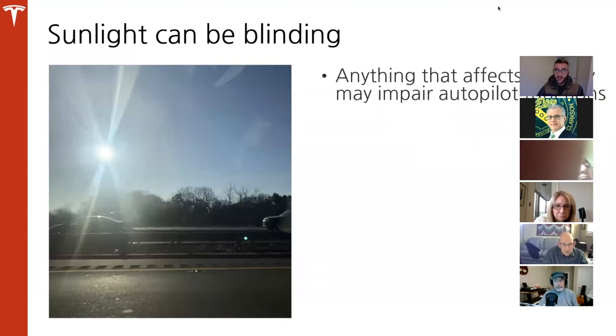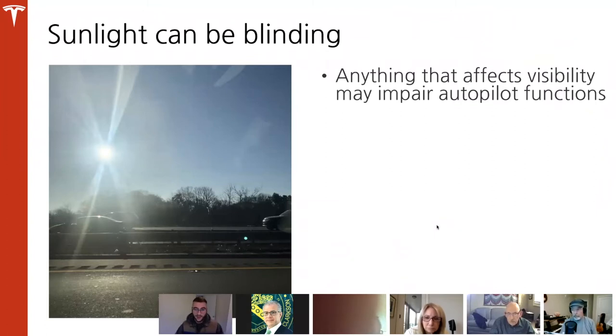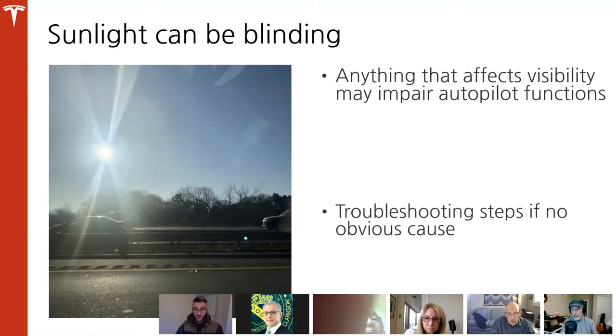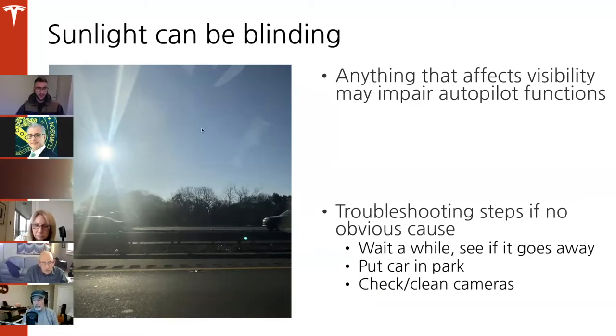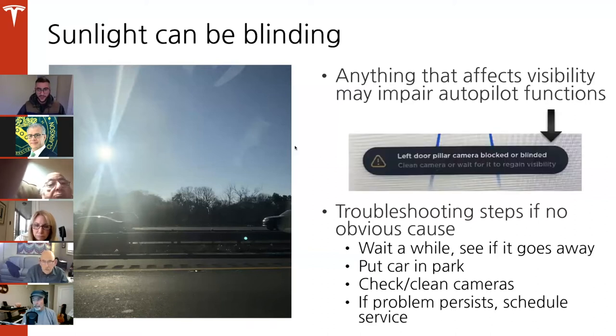Sunlight can also be blinding — anything that affects visibility may impair autopilot functions. For troubleshooting when there's no obvious cause, you could wait and see if it goes away, or put the car in park and check if you need to clean your cameras. There was an issue with my own car about two years ago — a little condensation built up underneath the B pillar, the side pillar camera. I had to make a Tesla appointment and they installed what they called a breather valve, which fixed the issue.